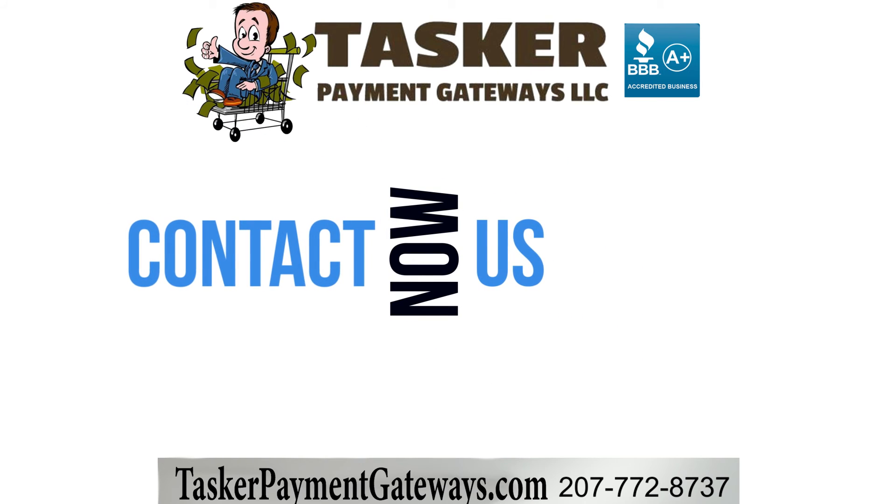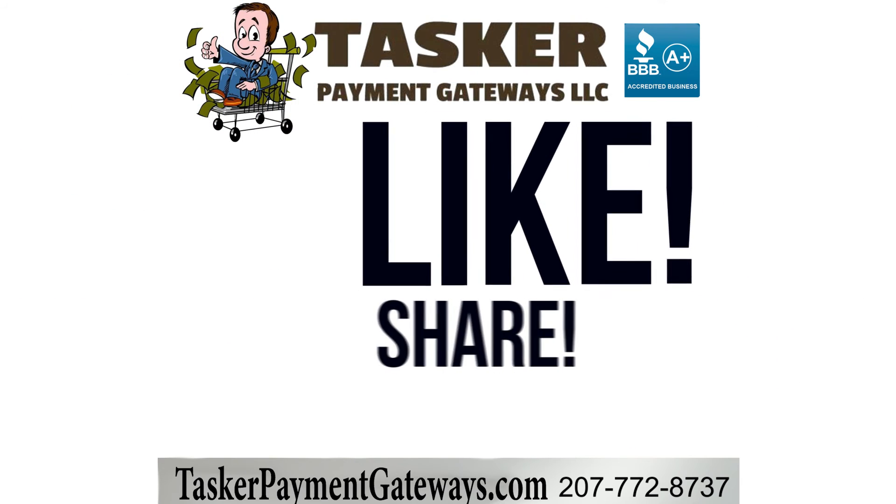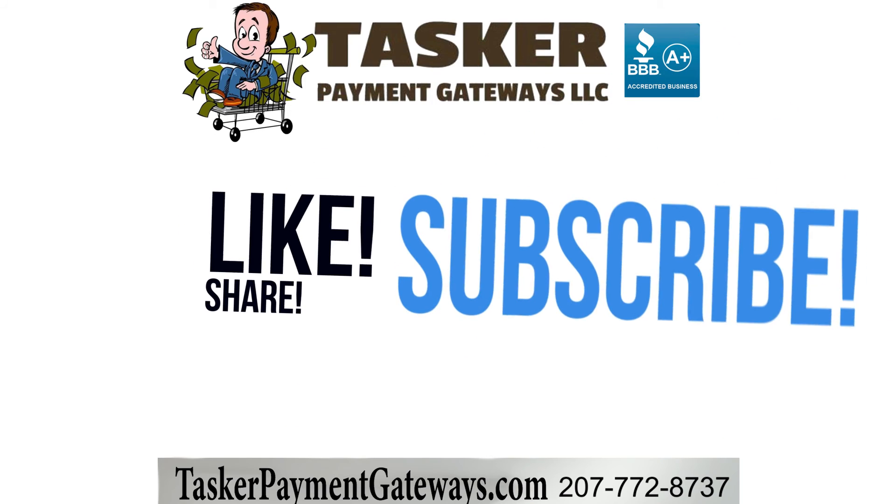Please take a moment to follow this channel and remember to reach out to us anytime for some free, friendly e-commerce advice.